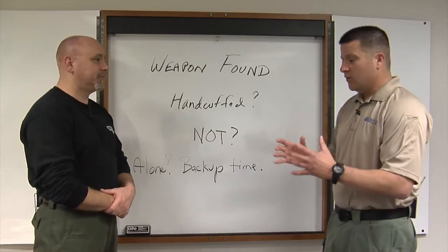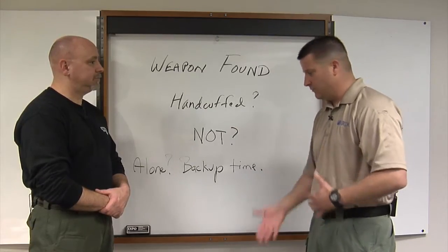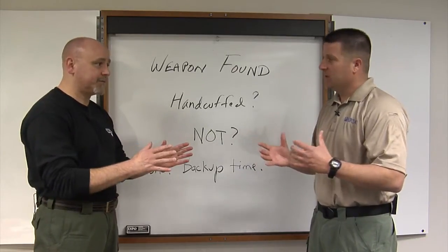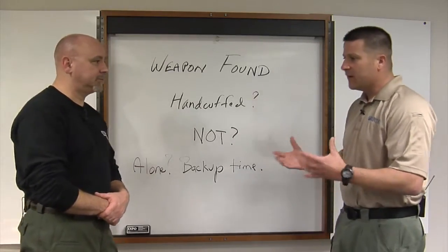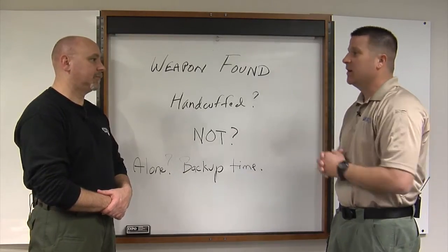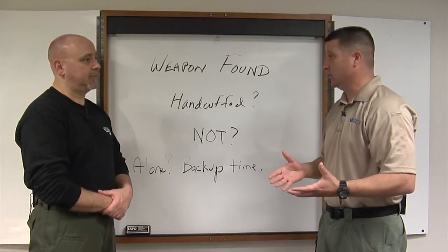So now what if we're searching an unhandcuffed person and we detect a weapon — whether it's in their pocket, waist, sock, wherever — what do we do at that point? We're by ourselves, no backup. When you find that weapon, there are a couple of ways you can go. One of the things you need to determine is whether you're going to take that weapon or handcuff this person first.